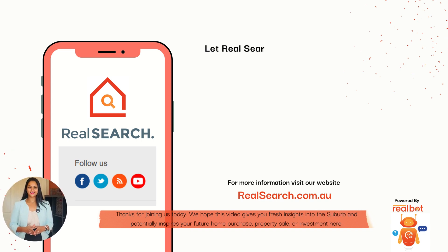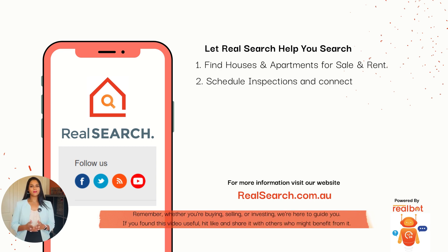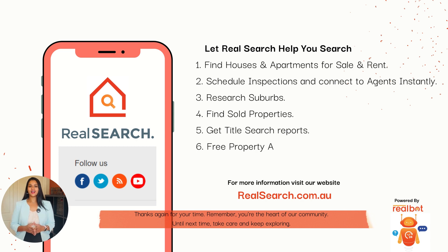Thank you for joining us today. We hope this video gives you fresh insights into the suburb and potentially inspires your future home purchase, property sale, or investments here. Remember, whether you're buying, selling, or investing, we are here to guide you. If you found this video useful, please hit like and share it with others who might benefit. Thanks again for your time — you're the heart of our community. Until next time, take care and keep exploring. On behalf of everyone at RealSearch, thank you and see you in the next video.